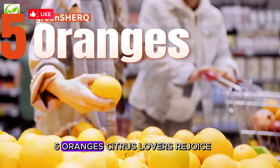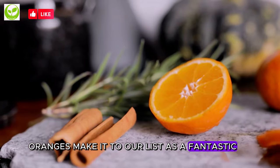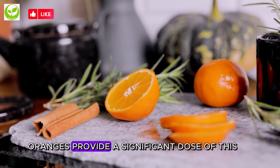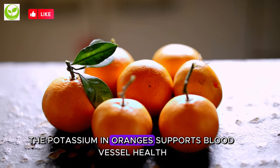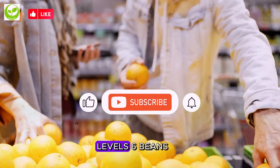5. Oranges. Citrus lovers, rejoice! Oranges make it to our list as a fantastic source of potassium. Beyond their refreshing taste, oranges provide a significant dose of this essential mineral. The potassium in oranges supports blood vessel health, aiding in the maintenance of optimal blood pressure levels.